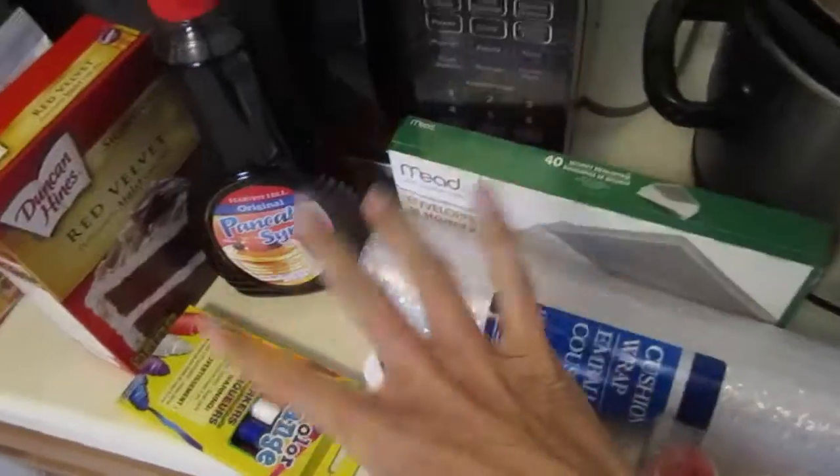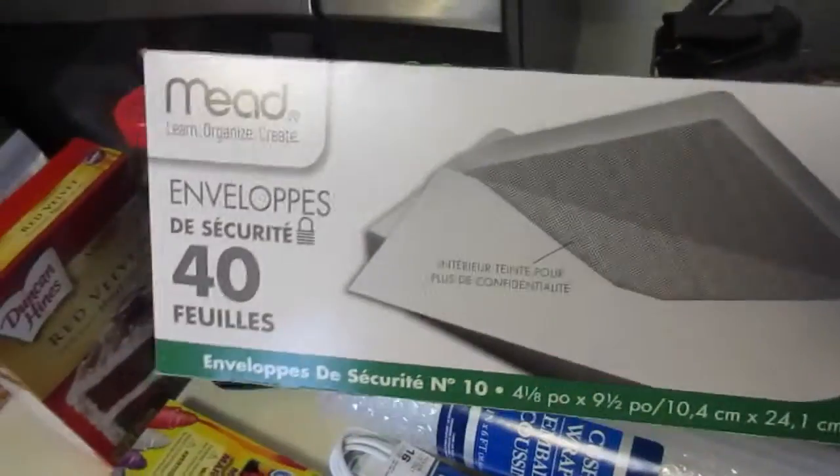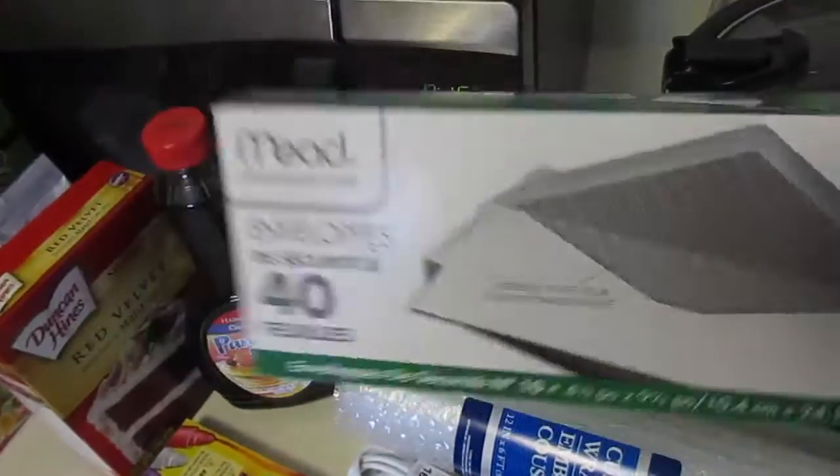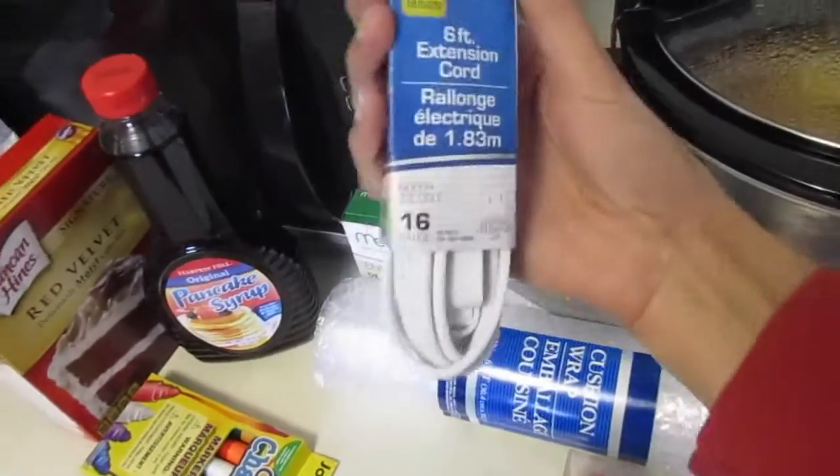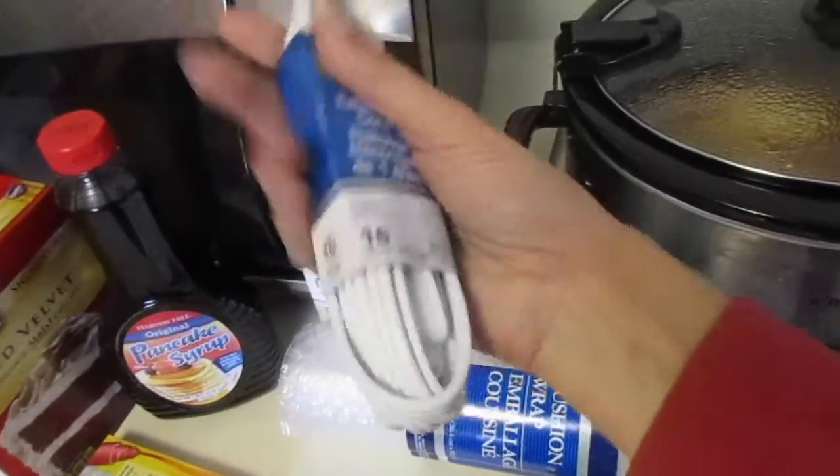And then some non-food items. I've been needing some of these long envelopes, and I just got some bubble wrap and a six-foot extension cord — I need one of those.